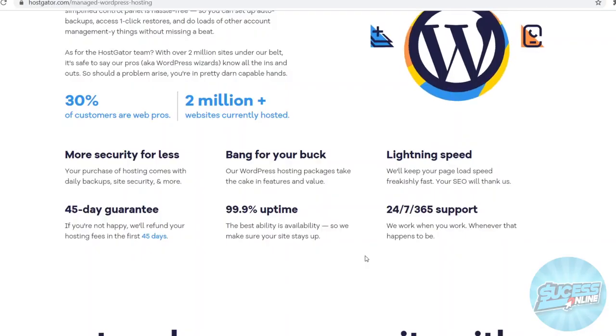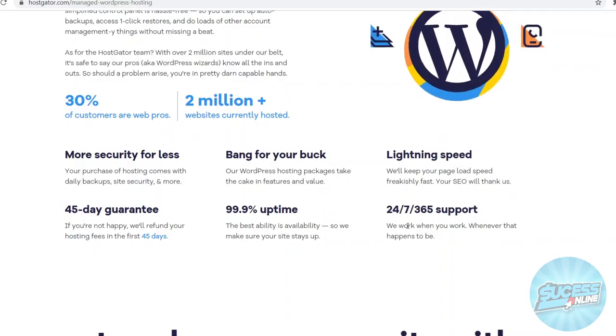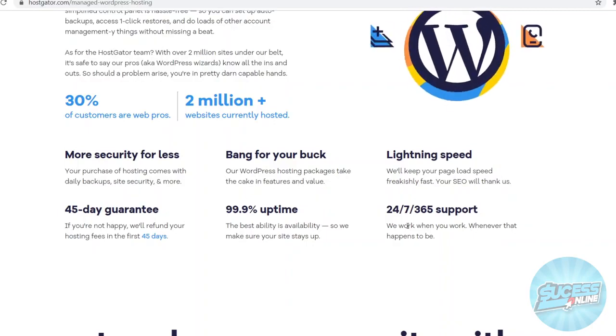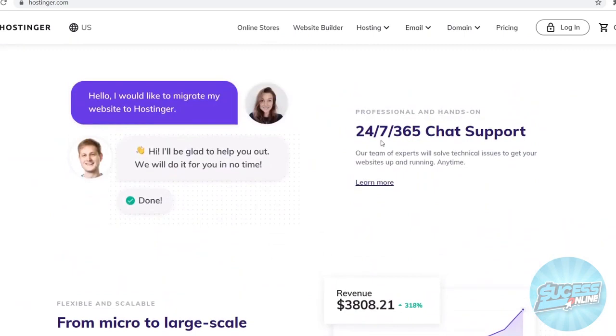Now let's take a look at support, because if you're going to go with a company it's really important to get great support. On Hostgator they're offering 24/7, 365 support. However, in my opinion and from reviews and other people, Hostgator in terms of support is not the best — it can take a while for them to get back to you even with 24/7 support. Hostinger is the clear winner in terms of support. They also have 24/7 support, but it's professional and hands-on, with a dedicated team of experts whose job is to help you solve technical issues and get your website up and running anytime.